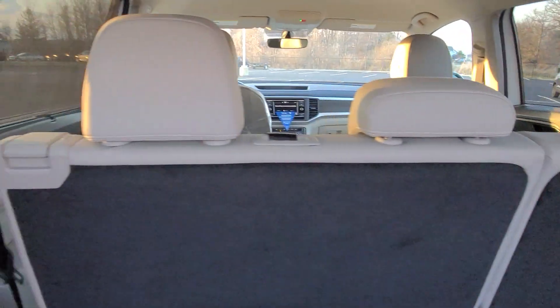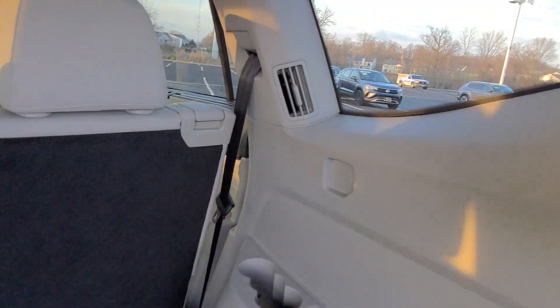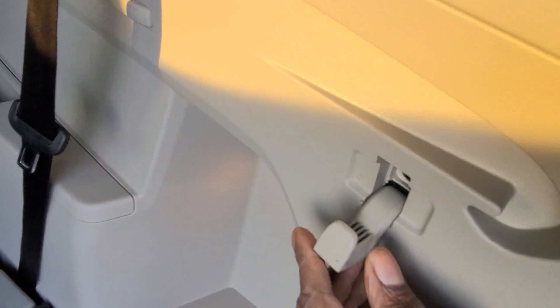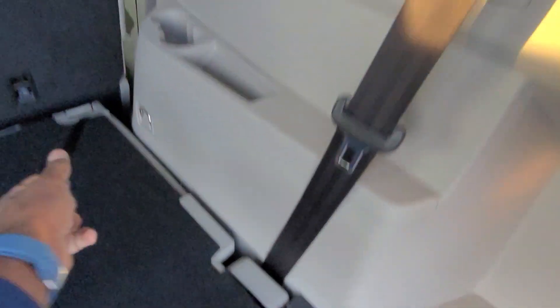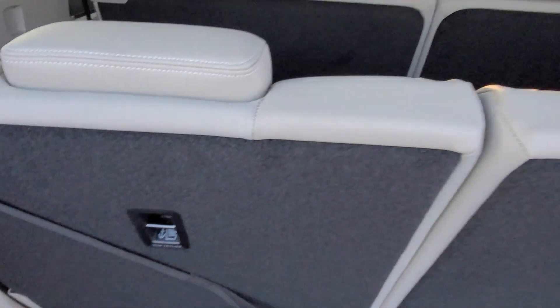There are C-pillar vents for third row passenger comfort. You have storage on the left and right sides, and a bag hook hidden on each side — just lift up and lock it back in place. There's your handle to close the hatch.